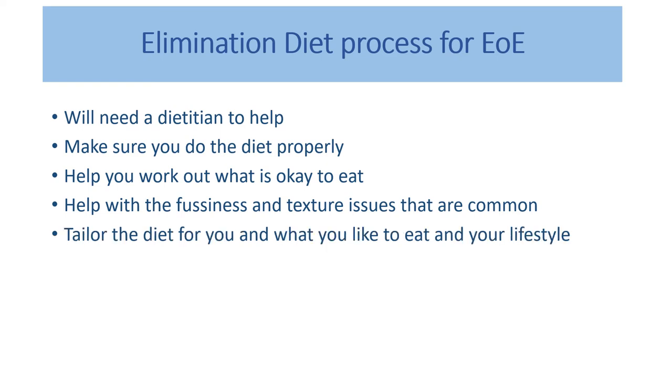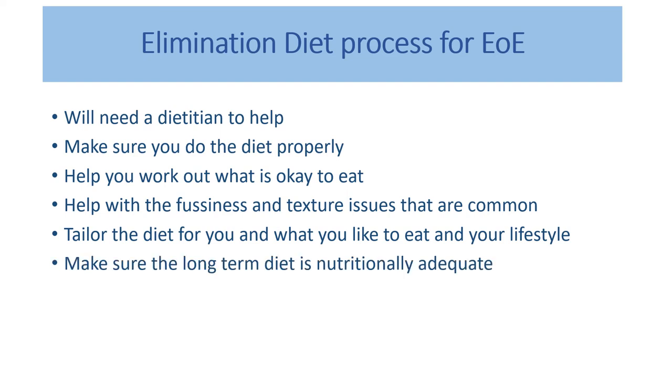Dietitians can also help tailor the diet for what you like to eat and your lifestyle — the sorts of foods you commonly eat, where you like to eat takeaway, what you do as a family, what restaurants you like to go to. A dietitian will help you put the diet together based on your family's habits. Importantly, they also make sure the long-term diet is nutritionally adequate, particularly for calcium if you're removing cow's milk products and soy.